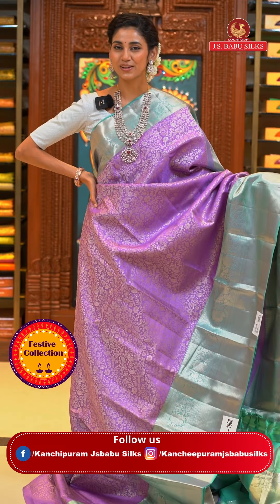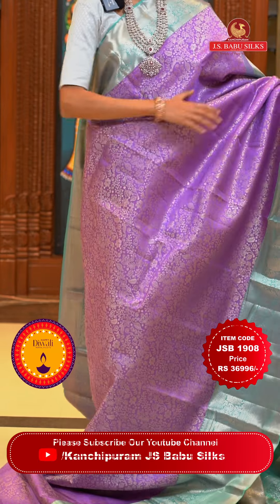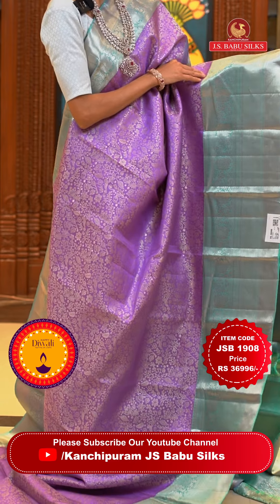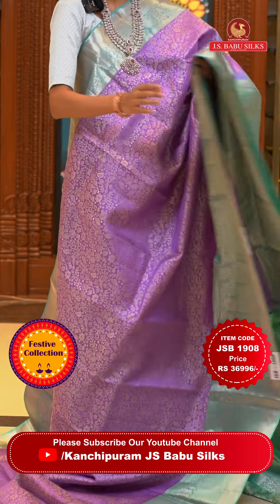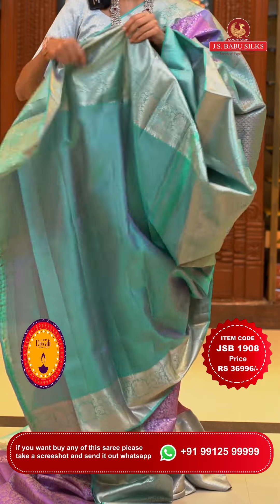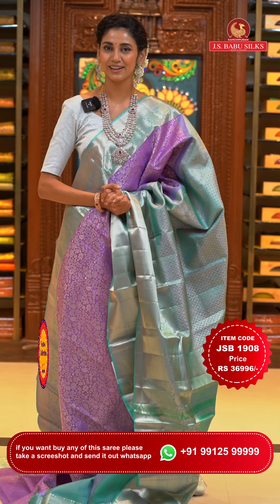Look at this gorgeous colour combination of lavender with aqua blue! On the body we have a lovely pattern of florals and leaves jaal in silver zari, shining so brightly. The contrasting border has leaves, florals and leaves jaal, zigzag lines, and cross lines in silver zari too. The pallu has florals in a cross check pattern in silver zari brocade work. Here's the contrasting blouse also. Item code is JSB 1908, weaver's price is ₹36,996 only. Send the screenshot to WhatsApp number 99125 99999.